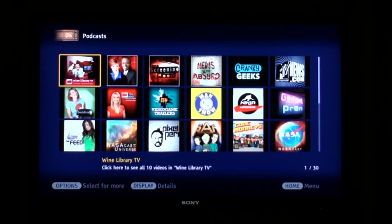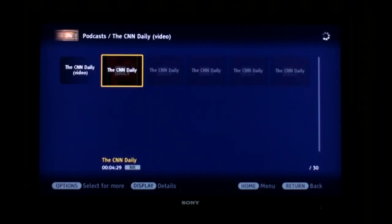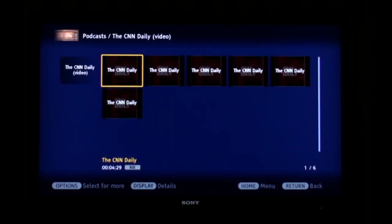If we look at what's coming up here, we have things like CNN, Cranky Geeks, MTV News, Geek Brief TV. We'll click on CNN Daily and load up some video here.